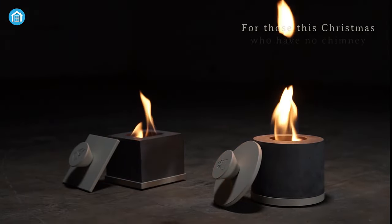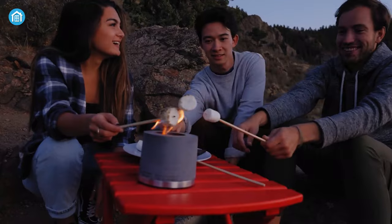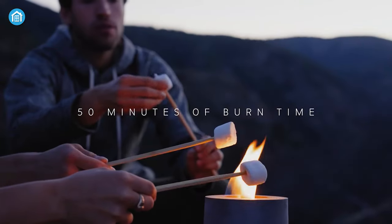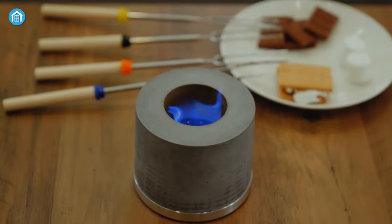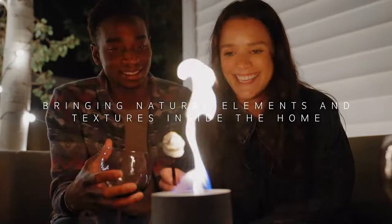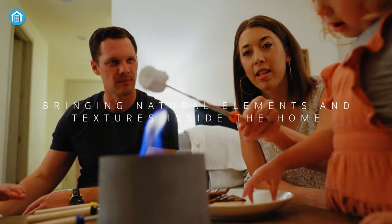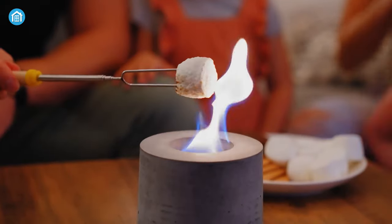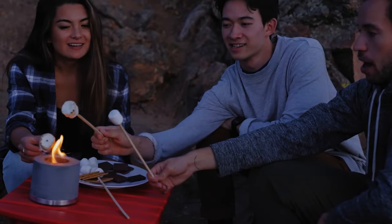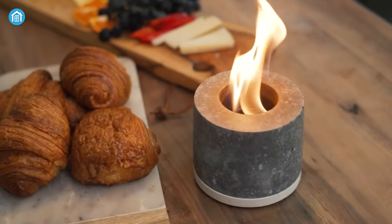This portable fireplace from Flicker Fire will add some soothing touches to all your gatherings indoors and outdoors. Yes, you can roast marshmallows on it. The refill takes just a couple of moments and, unlike real fire, this fireplace produces no smoke — just a clean flame with comfortable warmth. Now you can experience a real campfire without the smoke, ash, or costly firewood. It will even add an elegant touch to your space like a mini fireplace.